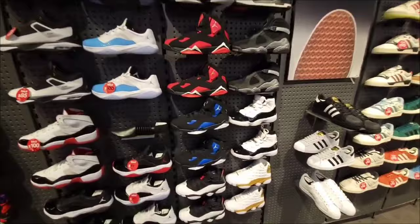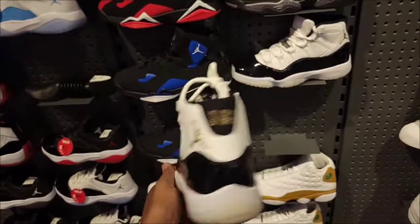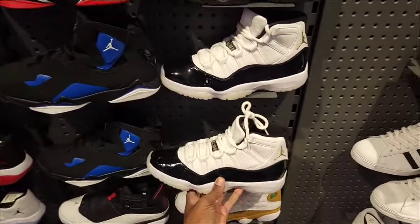They still have Fear 3's. 11's everywhere — it's not a fluke, it's not just a couple places. Every location still has these 11's. Definitely a classic shoe, but at $225 people are chilling out right now.